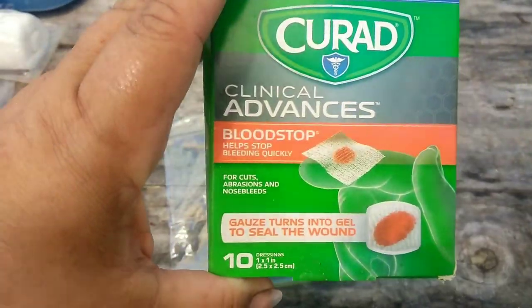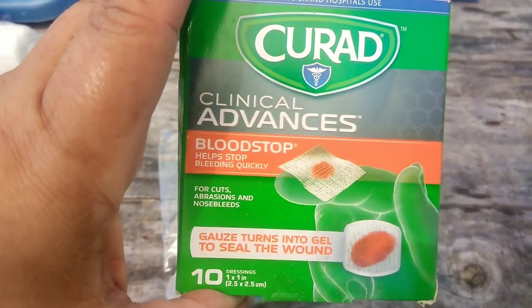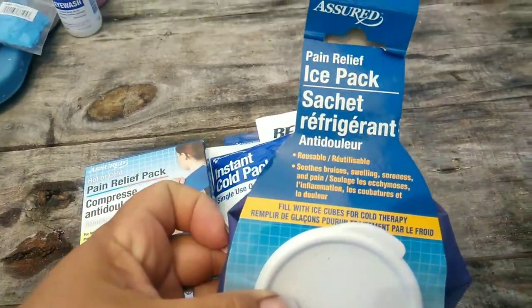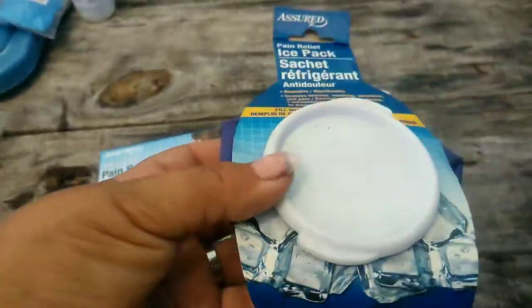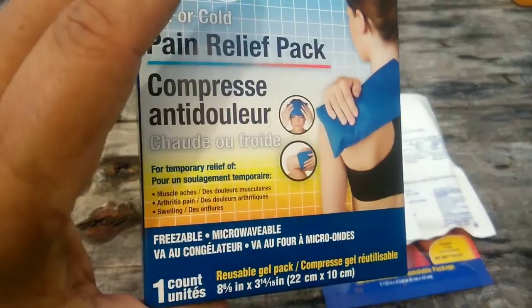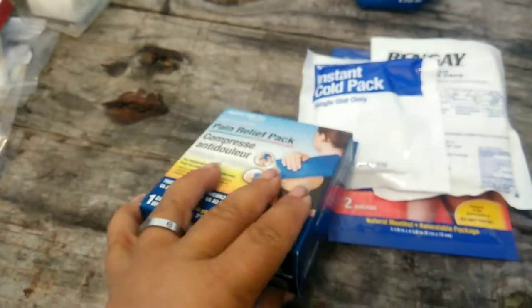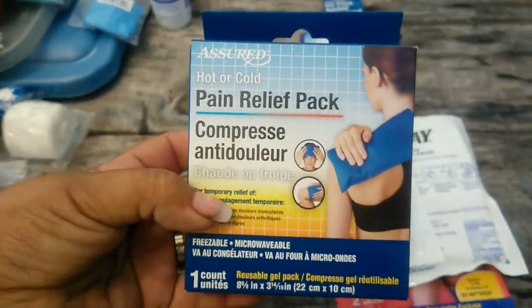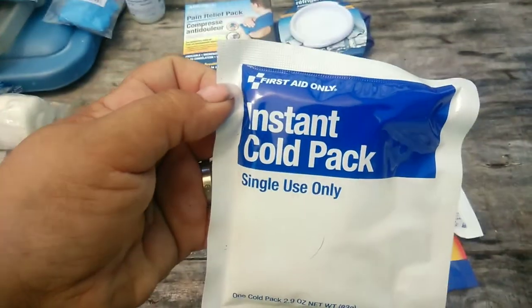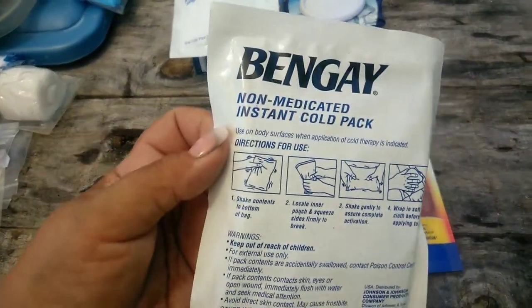I had to make sure that we had something for stopping bleeding if that occurred. This one right here is a refillable ice bag I got from Dollar Tree, and I got that other one from Dollar Tree as well. The others came in first aid kits I've gotten over the past - you break them and shake them and they give you an ice pack, one-time use.